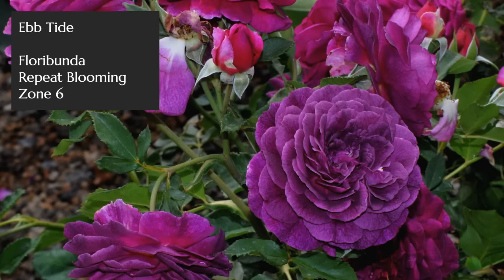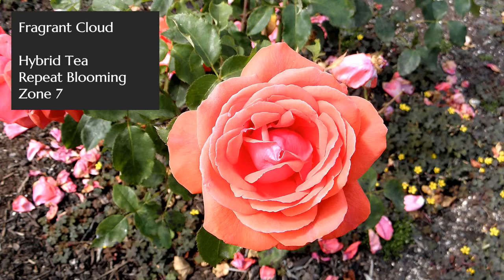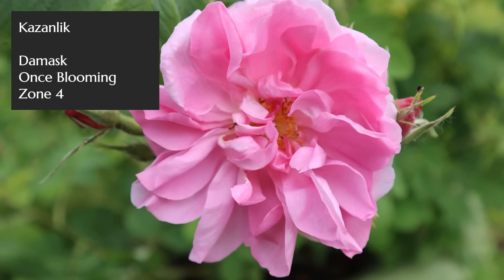First up is Ebb Tide, a deep purple color, immensely garden worthy, and its scent is often described as a complex clove-type fragrance. Next up is Fragrant Cloud, in that coral salmon color. It is a bit of a magnet for powdery mildew on the leaves, but totally worth growing with a little extra trouble — spray with a baking soda solution — and it's described as having a sweet citrusy fragrance.